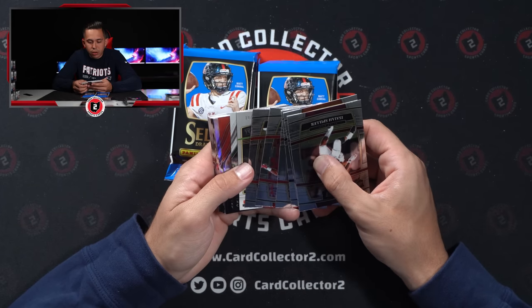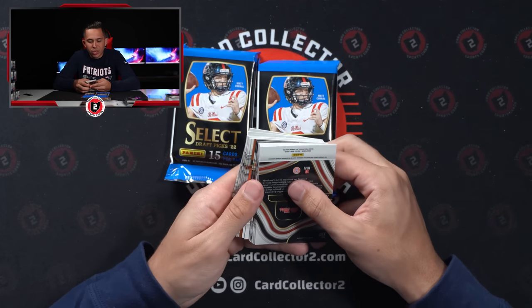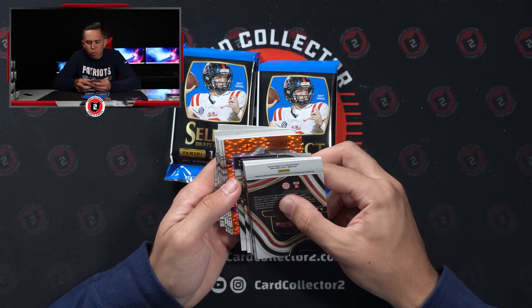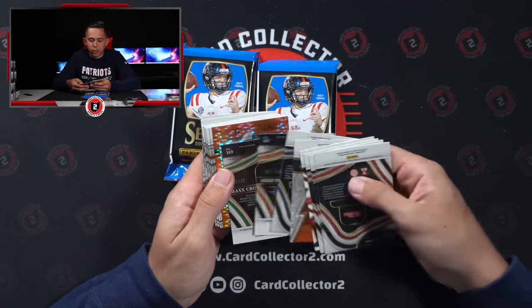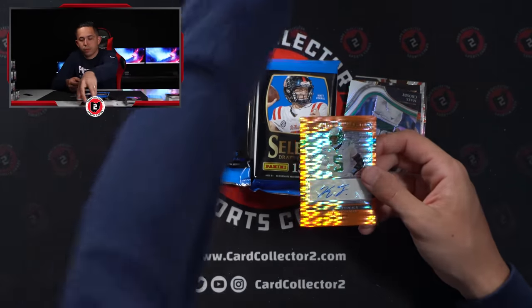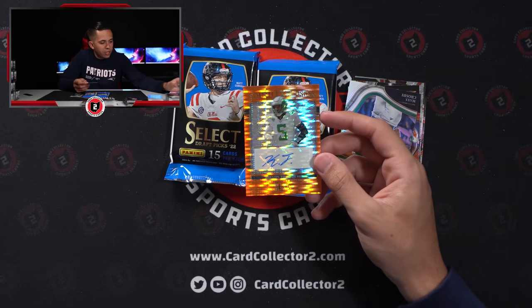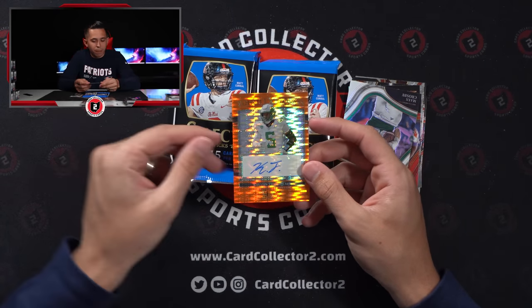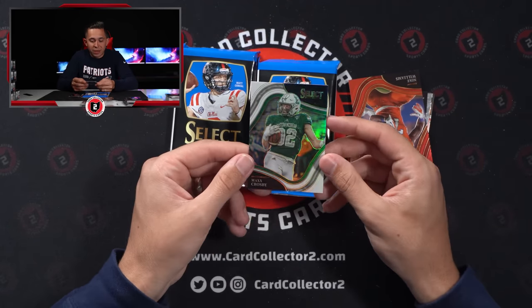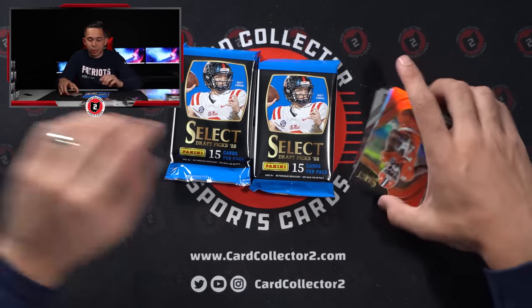We got something here — it's 19 of 30, but it says Youth. I think this is a Youth Explosion auto, which is an insert. Oregon — is it Kayvon Thibodeau? Yes, it is Kayvon Thibodeau, Youth Explosion 13 of 30. That's our first insert auto. The Garrett Wilson was just a base. And then we got this one — Max Crosby doesn't have a lot of college cards. Eastern Michigan, that's out of 35. That's kind of cool, that'll probably do well.